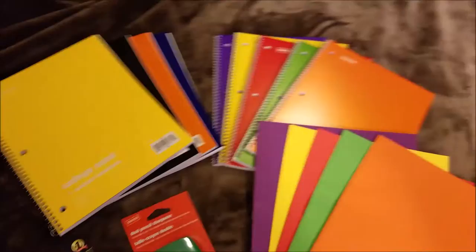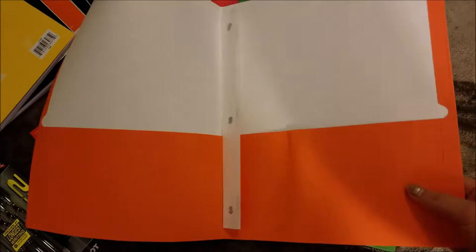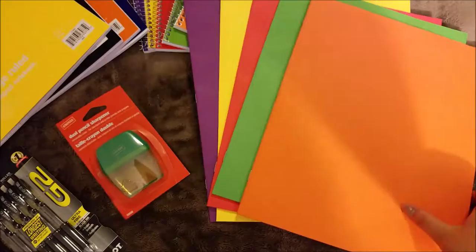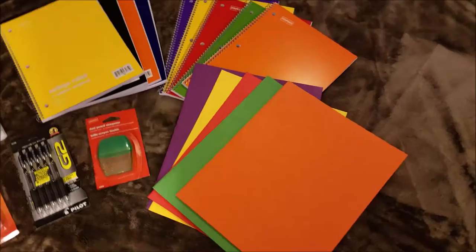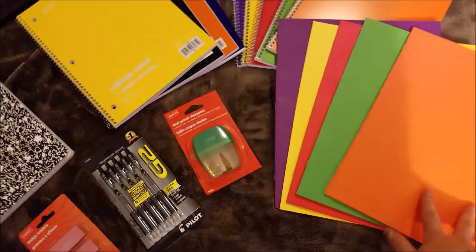So this right here is the deal of the shopping trip. These folders — just basic cardstock folders — I got one for each of my classes because I don't know how much paper I'm going to accumulate and I don't want to carry around a whole binder if I don't have to. Having a folder to put all my stuff in is a lot nicer. Each one of these was 17 cents, so that was pretty good.